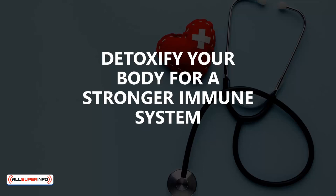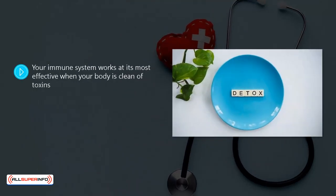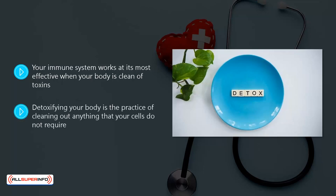Detoxify Your Body for a Stronger Immune System. Your immune system works at its most effective when your body is clean of toxins. It works a lot less hard when there are no toxins to contend with, resulting in a stronger fight against antigens that can cause disease. Detoxifying your body is the practice of cleaning out anything your cells do not require — substances that cause harm or prevent your cells from functioning correctly. In this video, we will provide you with 6 simple methods to detoxify your body in a natural way.